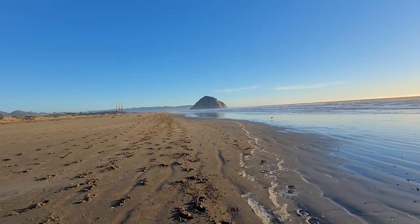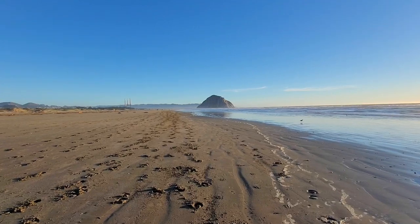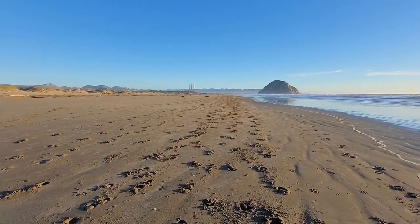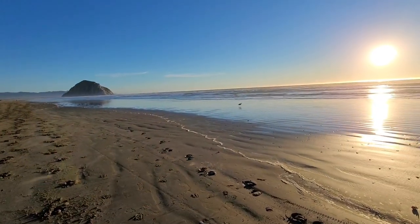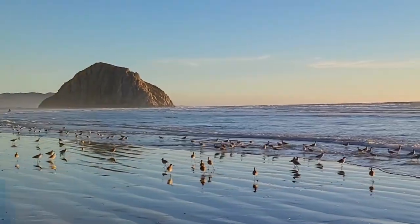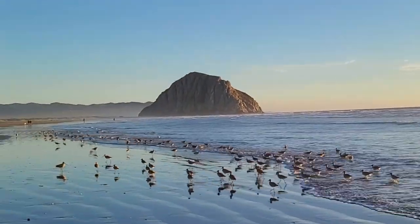We're here on Morro Beach, just north of Morro Bay. All these tracks on the ground are actually from horses we just saw running by. That's not a kiwi — it's some type of sandpiper. Look at these kiwi-like birds. So cute, and they're up during the day.